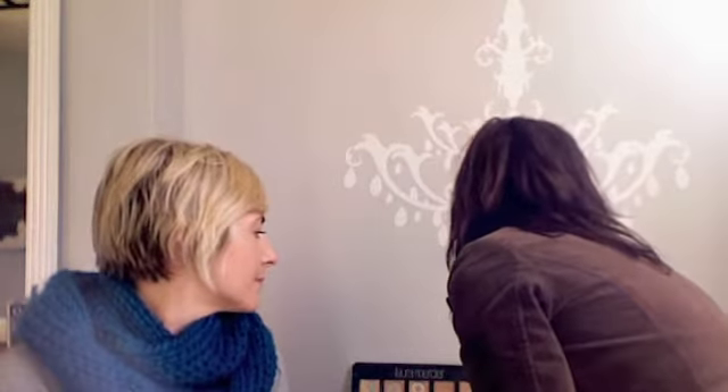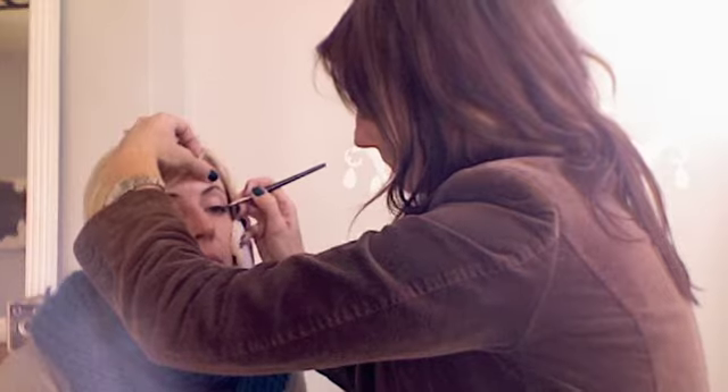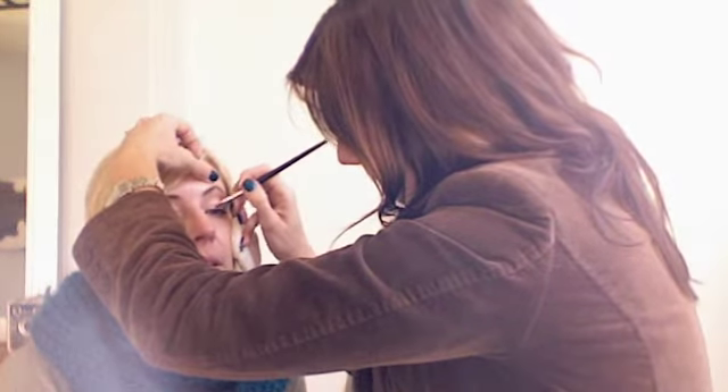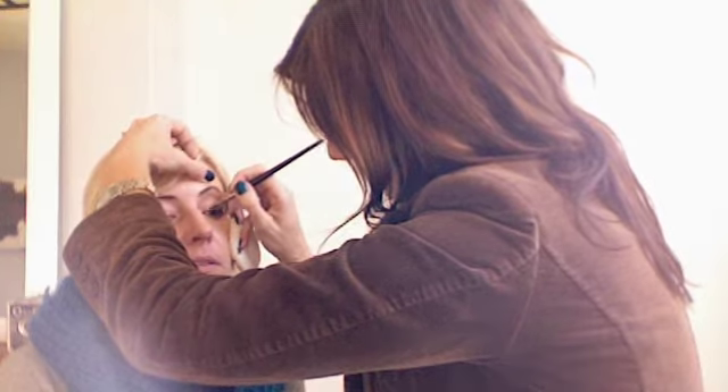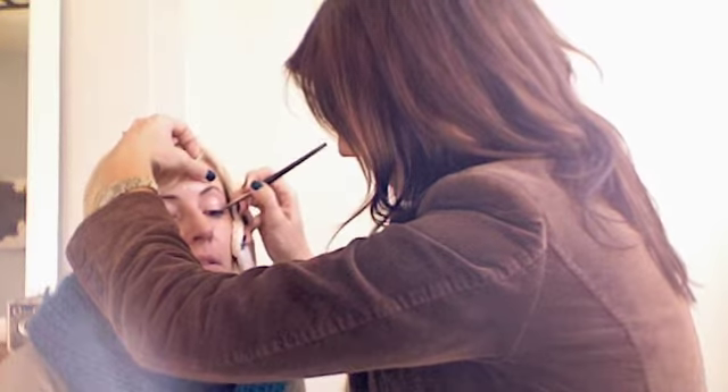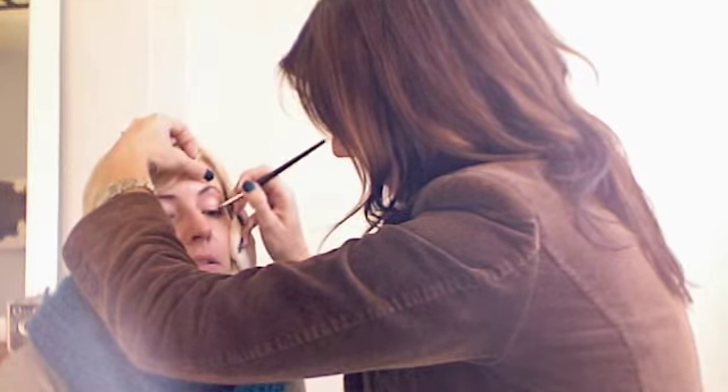You can do a really subtle smoky eye, or you can layer powders right into it — take a powder right on top of your cream. Does the cream make the powder stay longer? Yes, and it intensifies the color too. Because we laid down black first, this pewter we're laying down on top is going to be a lot more intense.